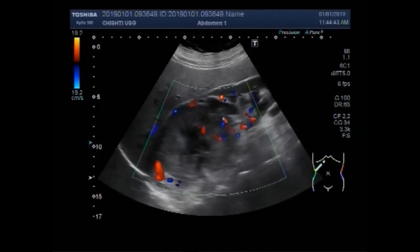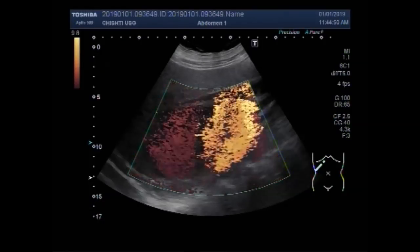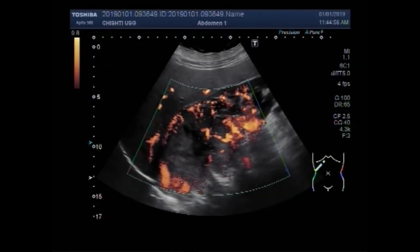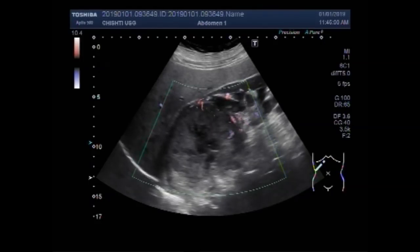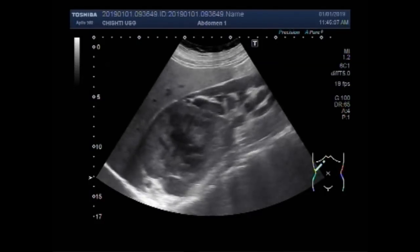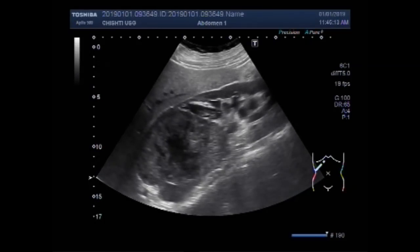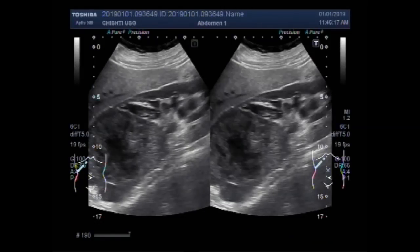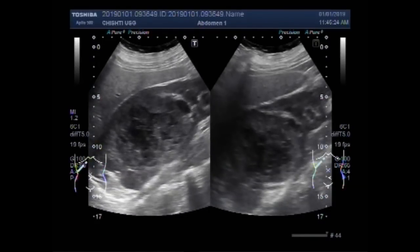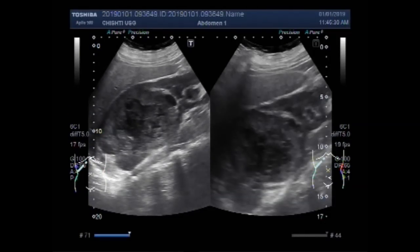Now you can see the blood flow in the mass. Quite a large mass. You can see the right kidney.